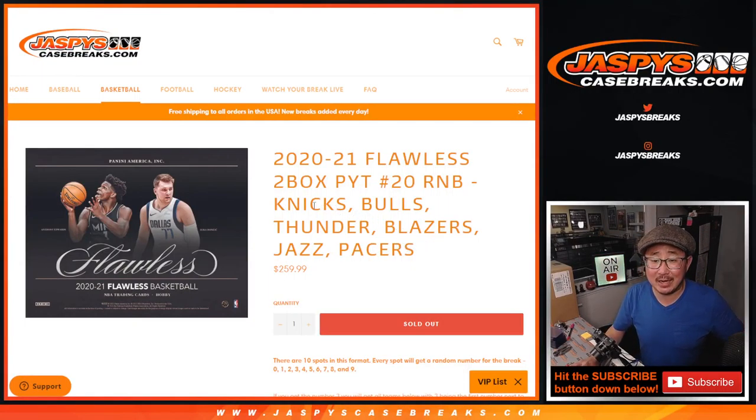Hi everybody, Joe for jazbeescasebreaks.com coming at you with a random number block randomizer featuring these teams right here. That'll sell out — pick your team 20, which is right here. That's coming up in a separate video if you're looking for that. That's how the number block format works.